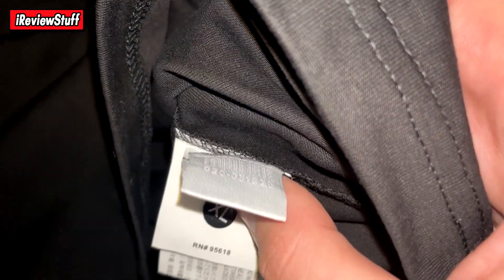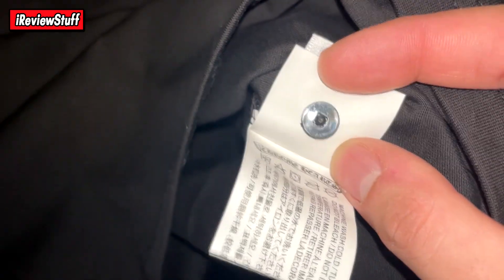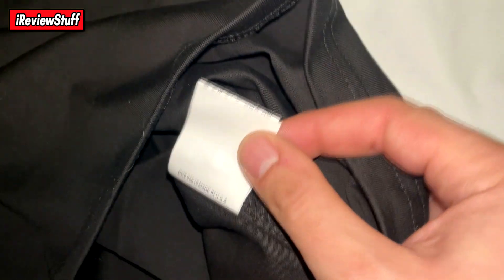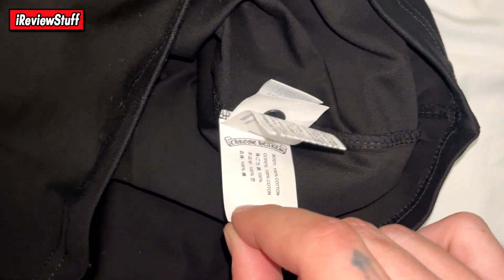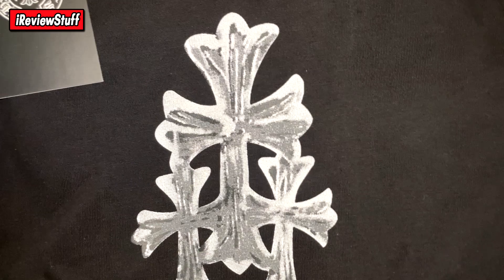On the side tags you've got Chrome Hearts, XL, and an RN number, so everything looks pretty legit. That's why you have to be careful buying on Grailed or similar platforms — people will buy these and try to flip them. You'd end up paying like $300 for a t-shirt like this, which I would not do.